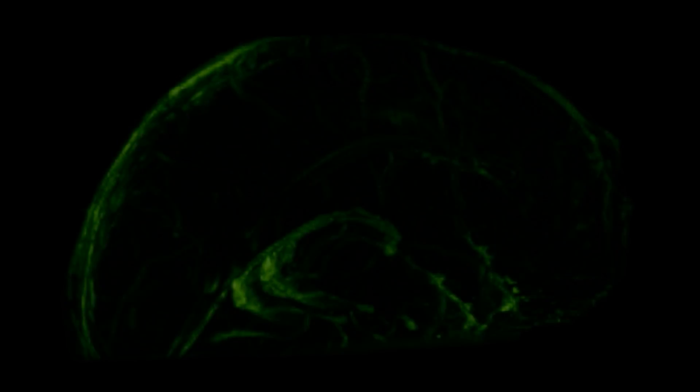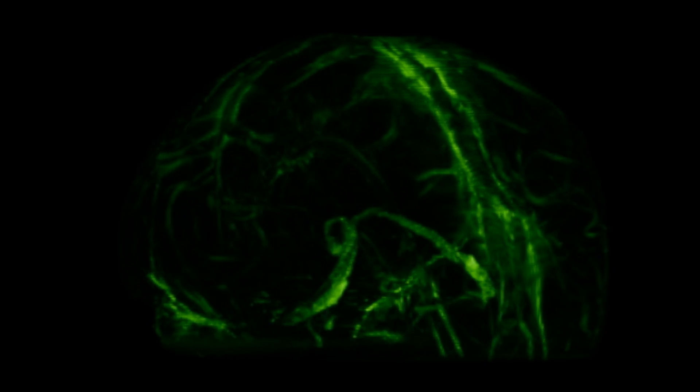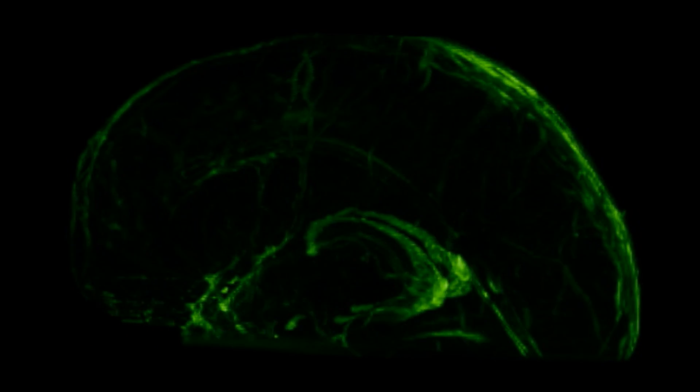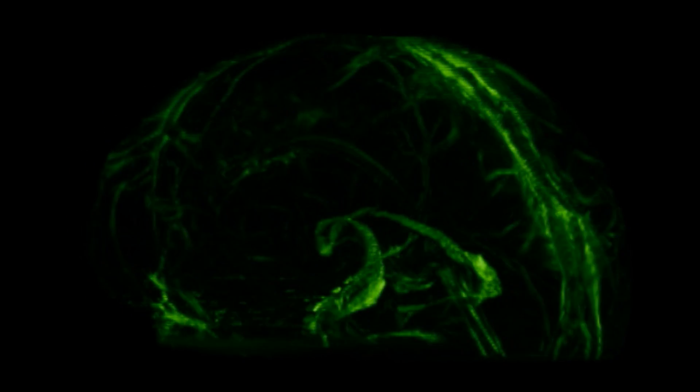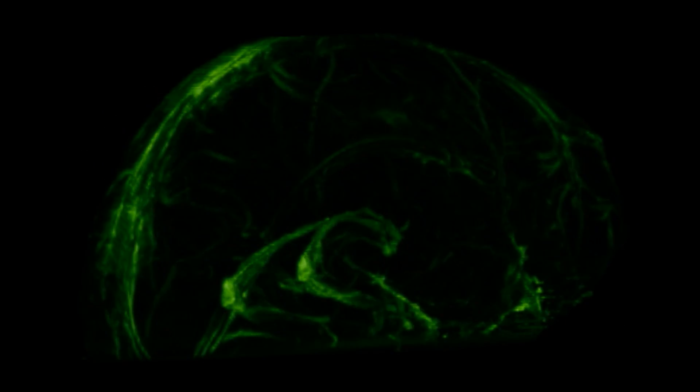We were able to find in humans that there is a system of lymphatic vessels that works very much as had been observed in the mice. It's located within the dura mater, in the covering of the brain, and it tracks along the major arteries and veins that are within the dura mater.